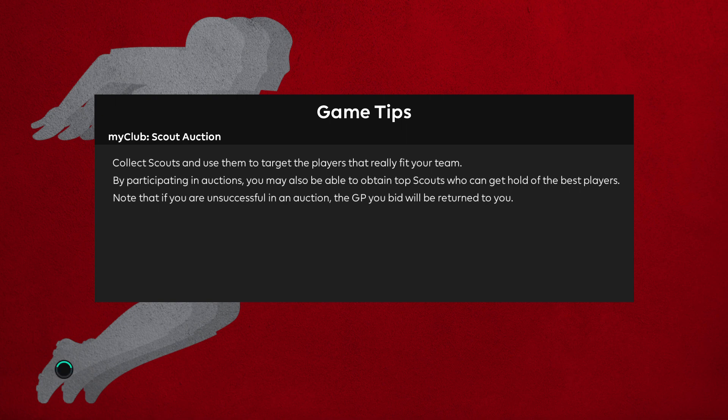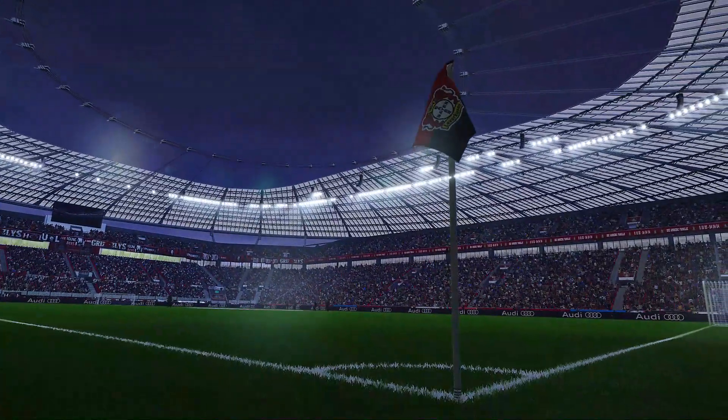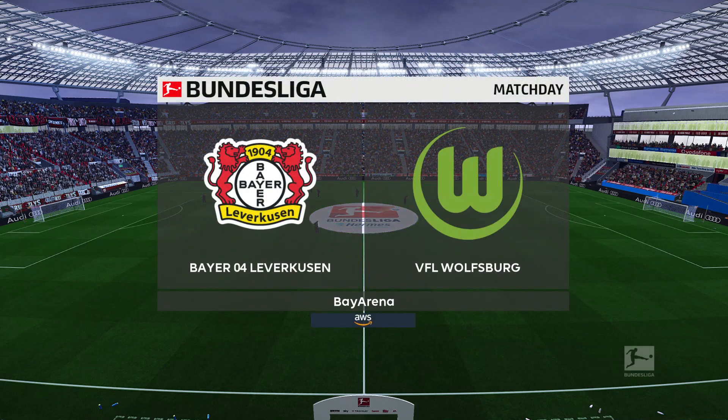It's a beautiful stadium and a beautiful rendition — or maybe I should say beautiful likeness more so than a beautiful rendition. Here's a look at the BayArena, home of Bayer Leverkusen.